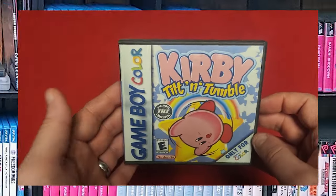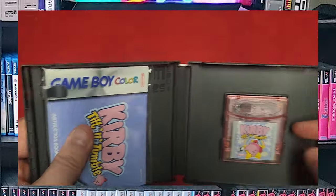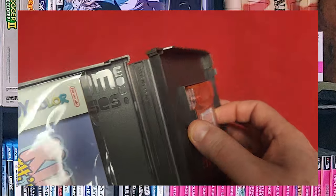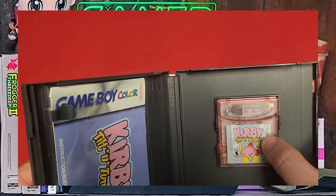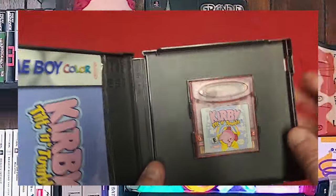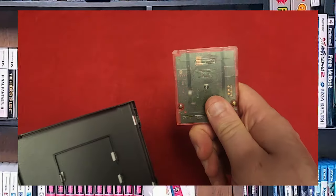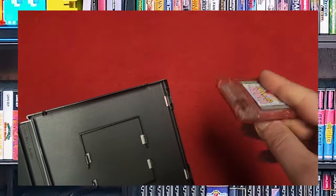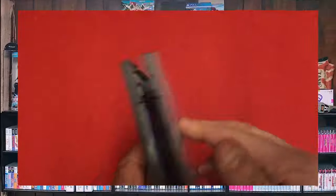One of my favorites — Kirby Tilt and Tumble. I've got the manual and the cartridge. You'll notice it's pink and actually kind of big because it's got a tilt sensor. You have to be careful how you play this — the cartridge needs to be oriented correctly while you're playing, otherwise you'll be doing it wrong or backwards and you'll have a really hard time playing the game.